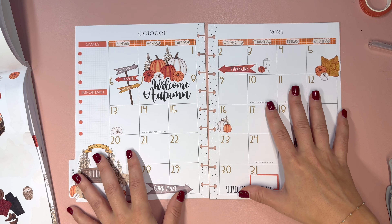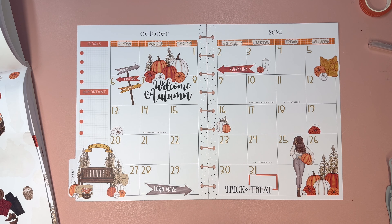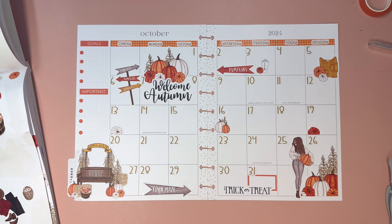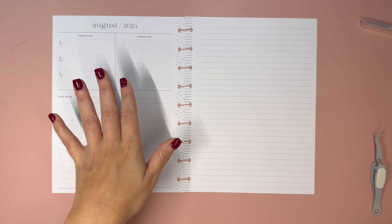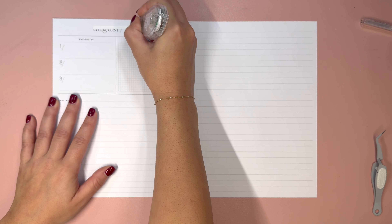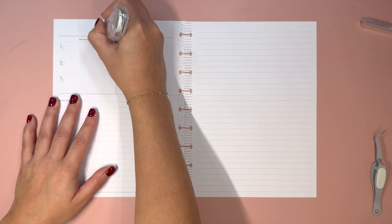I have no problem covering it up — let's do trick-or-treat right here and cover up Halloween, because we know when Halloween is. Now that I've done that I feel like I need to do something over here, so maybe we look for something decorative to put there. Corn maze is cute, let's do that.